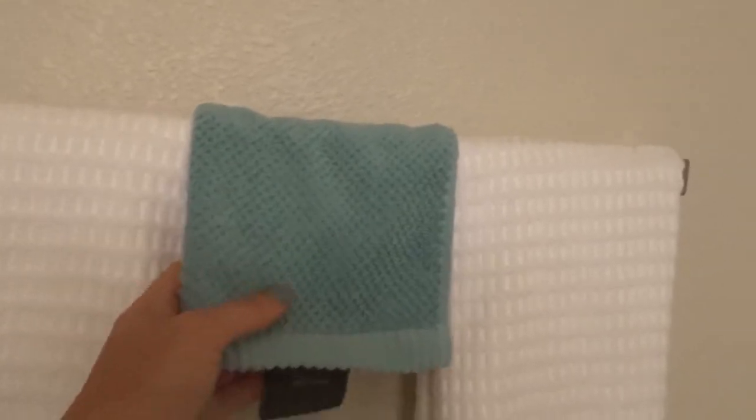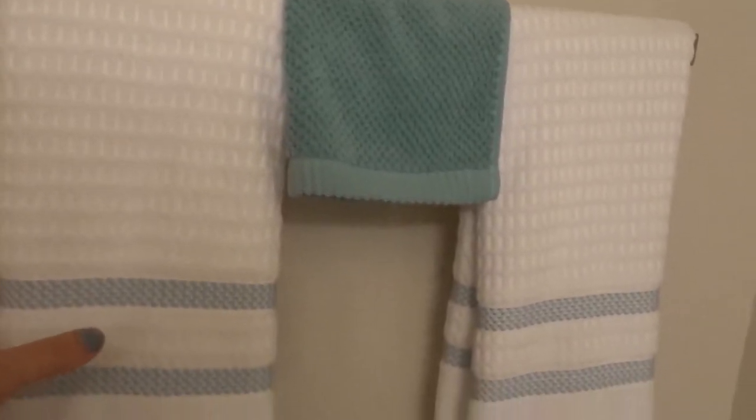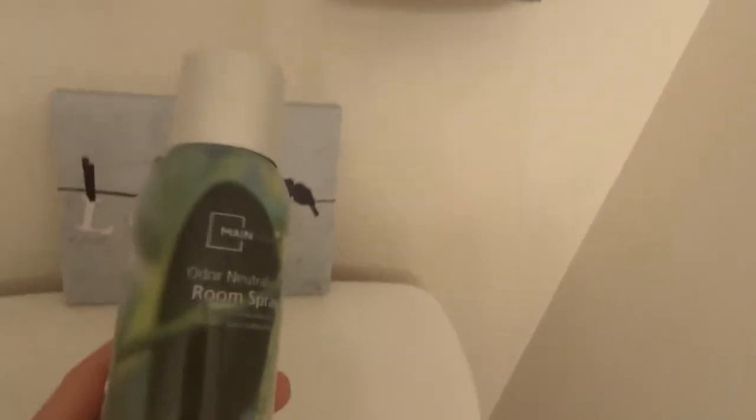I found these towels at HomeGoods — again teal on white — and the color schemes are really blending well. I'm really liking this space; it's just nice, clean, and crisp looking. Then I found this piece at Walmart — it's the exact teal, blue, and white with brown coloring I was going for and it says 'love.' I have that above the toilet.